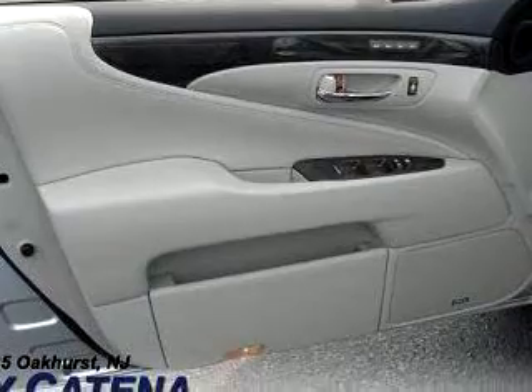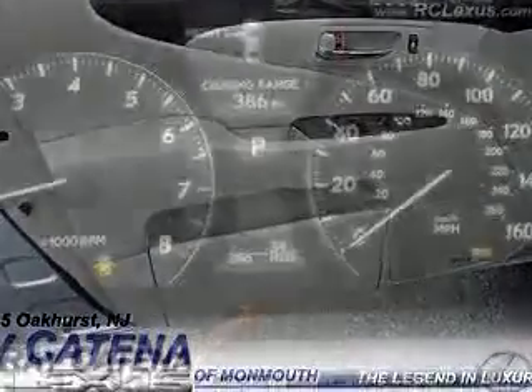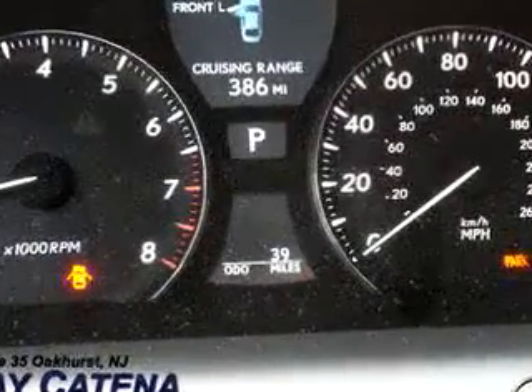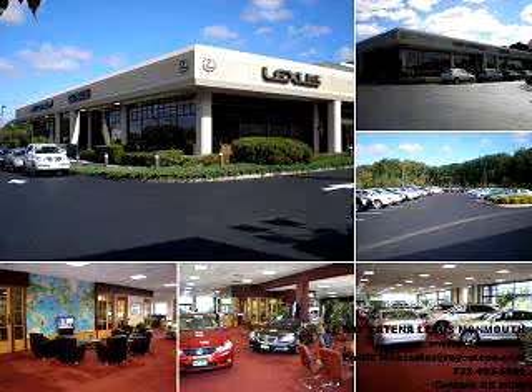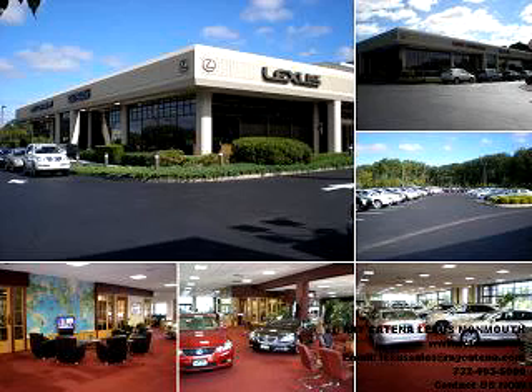Enjoy the drive and have peace of mind in this 2010 Lexus 460 NAV. See us at Ray Katina Lexus Monmouth today. With all the confidence of a new Lexus and the long-term value of a certified pre-owned Lexus, please stop and experience the Ray Katina difference for yourself.